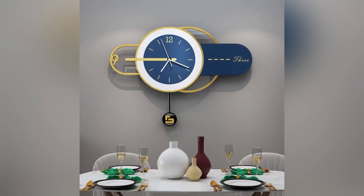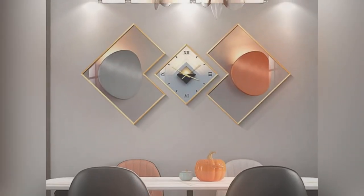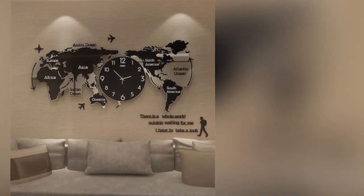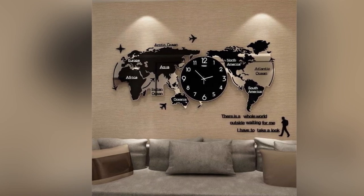Hello everyone and welcome back to Aesthetic Homes. Welcome back to another video on modern wall clock design ideas 2024. Modern wall clock design continues to push boundaries, seamlessly blending functionality with aesthetic innovations.